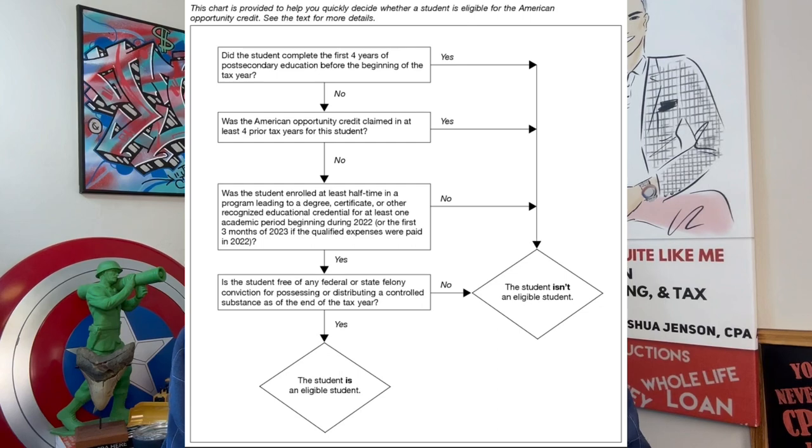Also, you have to be enrolled at least half-time for at least one of the academic periods beginning in the year in which you take this credit.